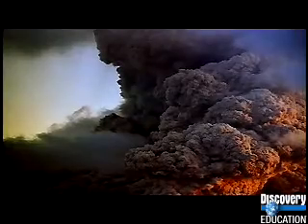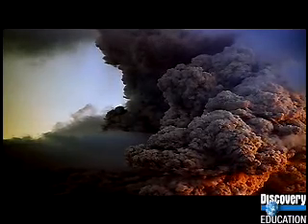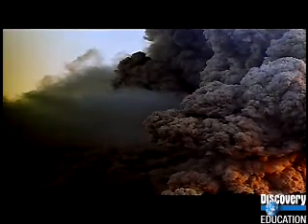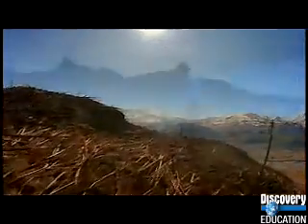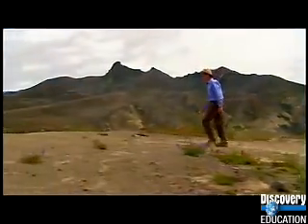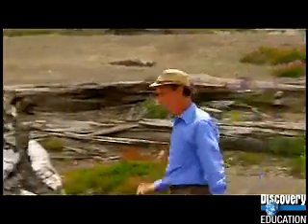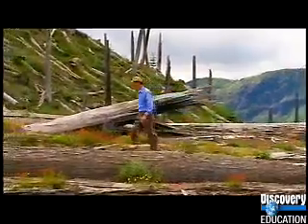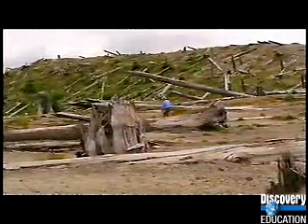Mount St. Helens erupted with a force 500 times the atomic bomb that was dropped on Hiroshima. A cloud of hot ash roared 15 miles into the atmosphere. 230 square miles of forest were wiped out — six million trees, enough wood to build 300,000 two-story houses.